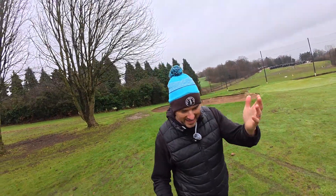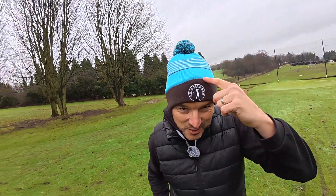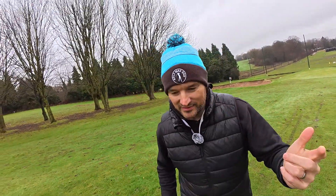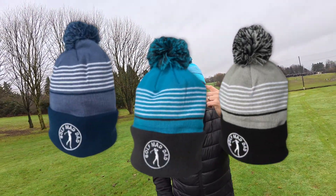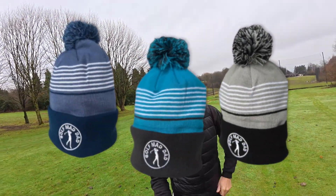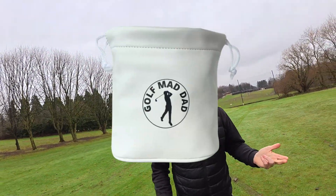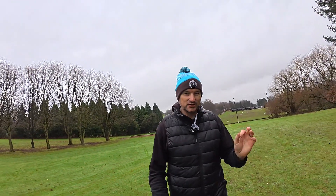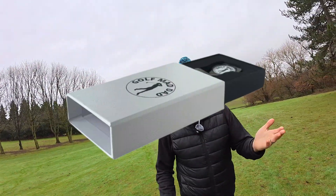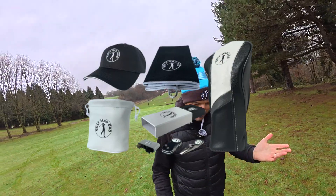We have the bobble hats — these have been selling really well. I have them in alto blue here, navy blue, black, and a grey colour. The alto blue has been the best seller so far. We have the valuables pouches, which has been great — quite a few people ordered those. We've got the towels and also the gift set. So if you're still looking for that stocking filler, you've still got time to get your orders in. Go check out the website, Golf My Dad.